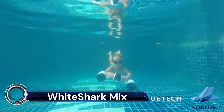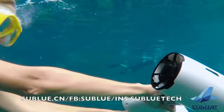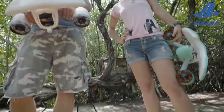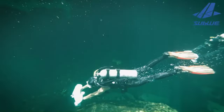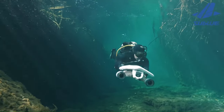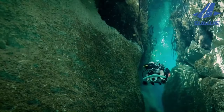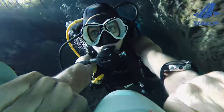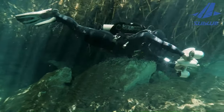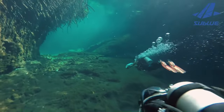The White Shark Mix is a revolutionary underwater scooter, designed by Sublutec, and is known as the world's smallest water scooter. It features a dual-motor propelling system, which provides a perfect combination of propulsion and stability. This compact and user-friendly device is compatible with almost all sports cameras, allowing you to record your underwater adventures. The White Shark Mix is not only portable, but also powerful, with double thrusters that release 8 kgf thrust to explore the underwater world.